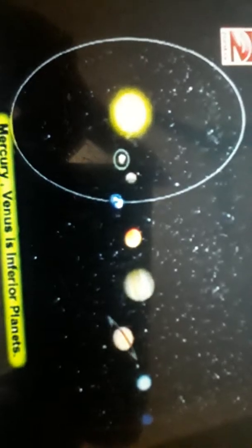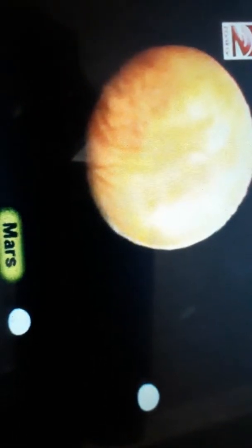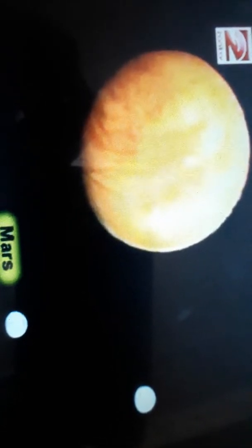Then the planet Mars. Mercury and Venus are called the inferior planets, as their orbits are inside Earth's orbit, and those outside Earth's orbit are the superior planets. The soil on Mars is rich in iron, which makes the planet appear red, and it is called the red planet. Mars has two moons.